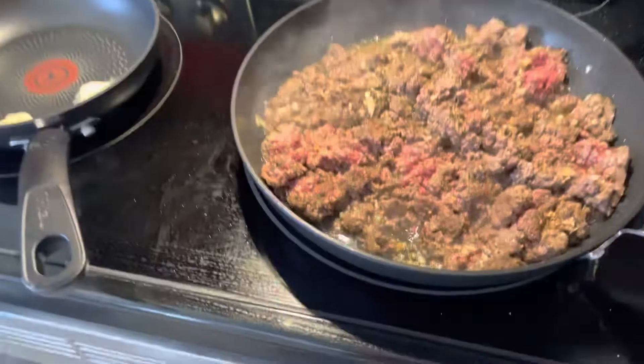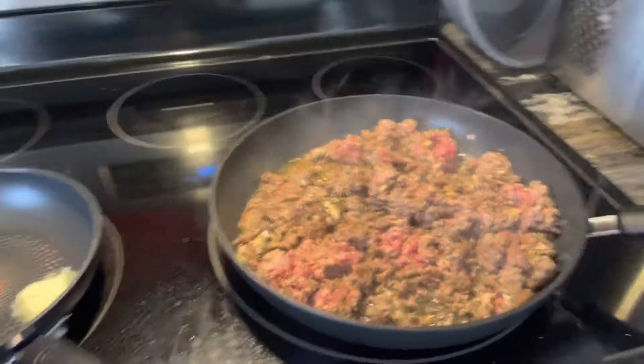Hey everybody, welcome back to our channel. I'm going to pop on here and show you what I'm up to.